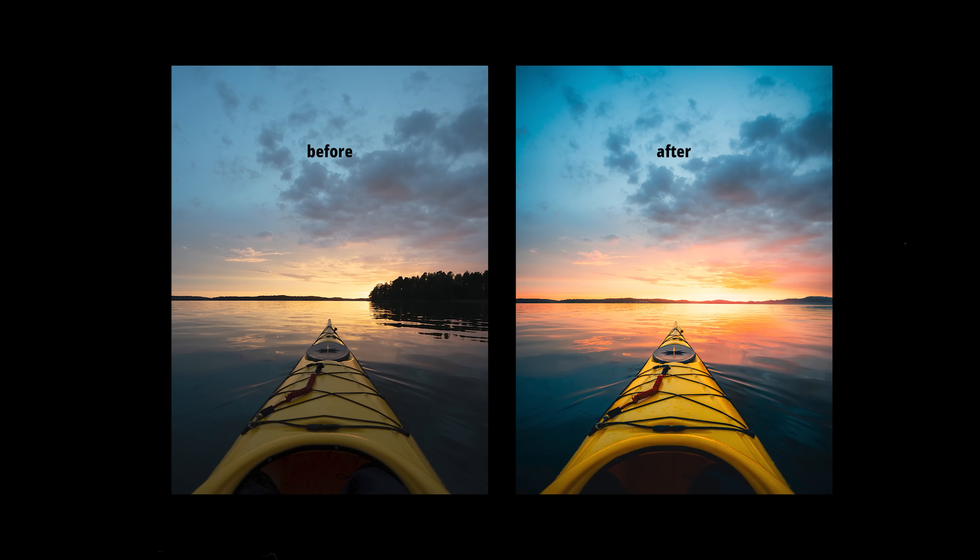In my opinion, both photography and editing matter a lot. When they're both strong, that's where the real magic happens — which leads us to tip number five.